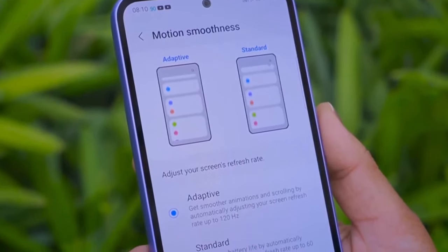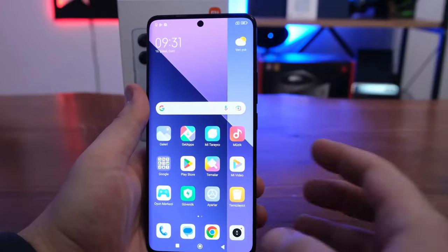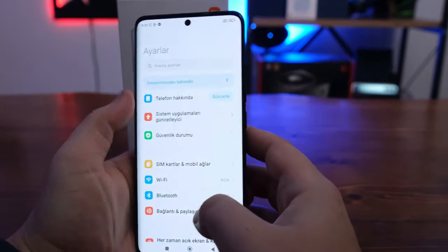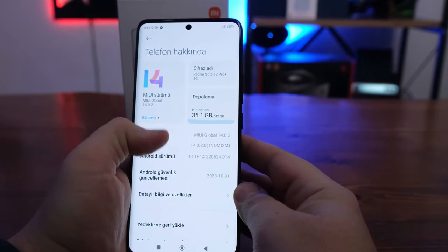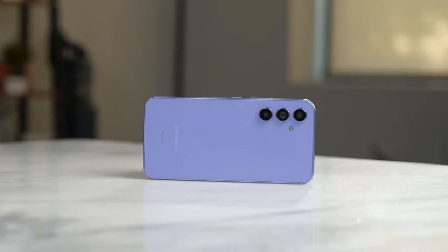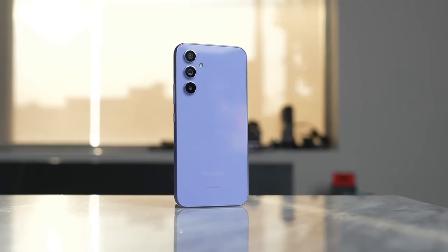When it comes to the OS, the Samsung Galaxy A55 is running One UI 6 with Android 14, but the Redmi Note 13 Pro is running MIUI 14 with Android 13, which means the Galaxy A55 is running the latest OS.